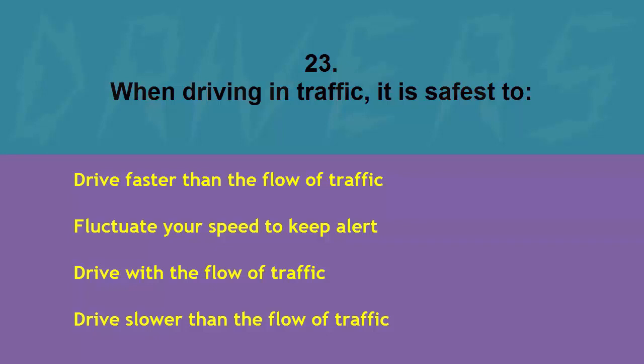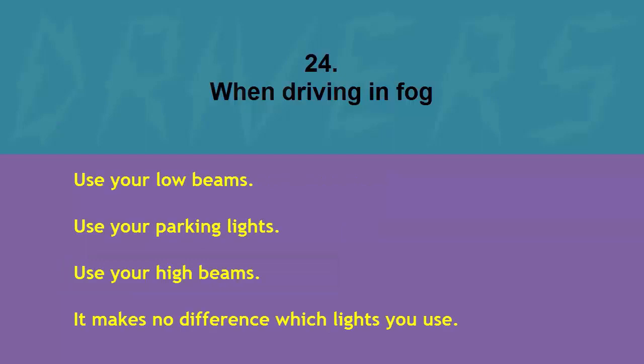When driving in traffic it is safest to: drive faster than the flow of traffic, fluctuate your speed to keep alert, drive with the flow of traffic, or drive slower than the flow of traffic. The correct answer is drive with the flow of traffic.